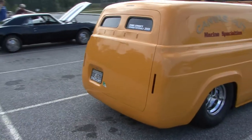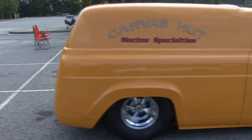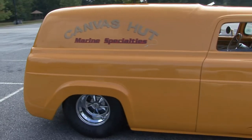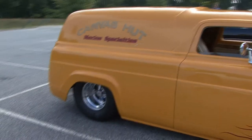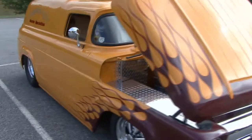I've owned it for eight years. It took four years to build — it's home built. My wife and I built it and we did it all in a two-car garage.